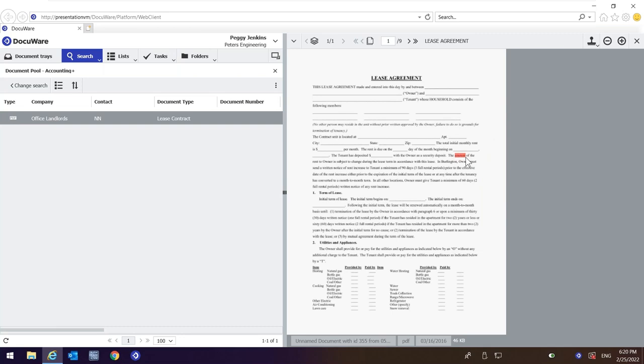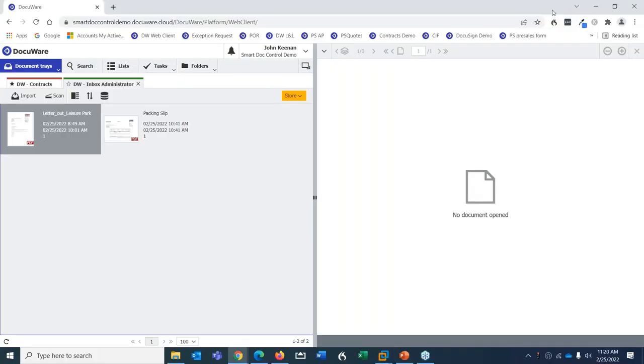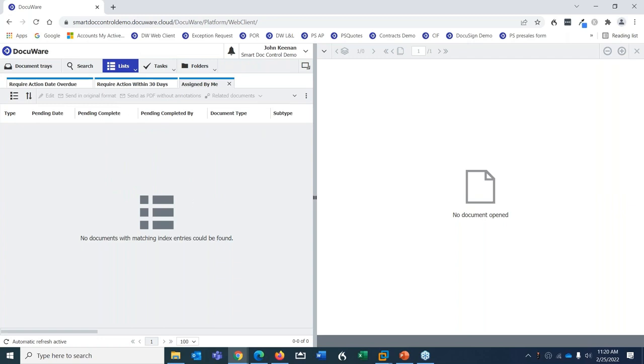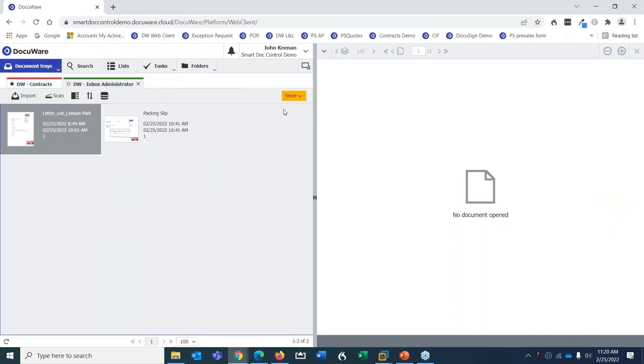Now let's talk about favorites — the list area. In Smart Document Control it's all about collaboration: documents shared with me, assigned to me for some action, personal documents, and if working with contracts, documents requiring action in 30, 60, or 90 days. These favorites are what make collaboration possible.